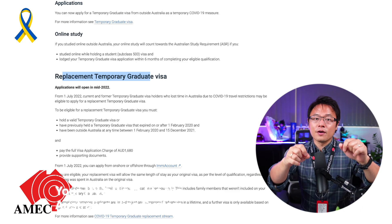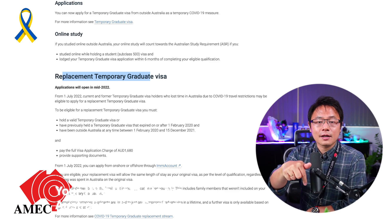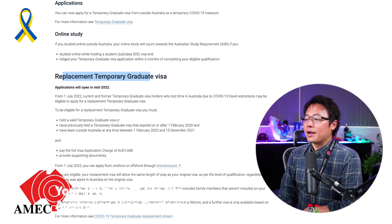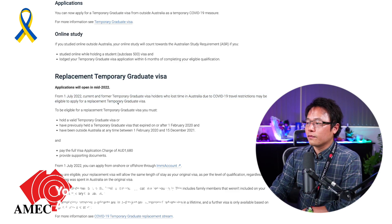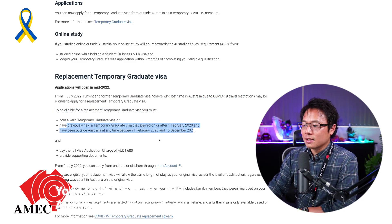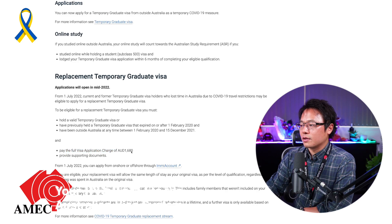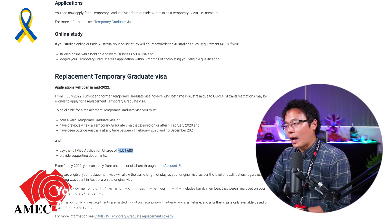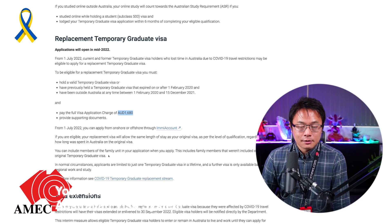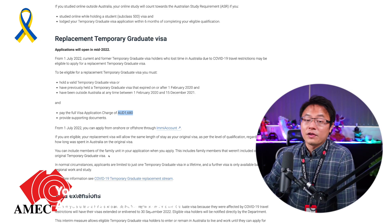If your 485 visa has been extended to September 2022, starting this Friday you'll be able to lodge for a replacement 485 visa — so why not do it? From the 1st of July, former temporary graduate visa holders who lost their time during the pandemic will be eligible to apply again, get the visa again, and pay the full application charge of $1,680.